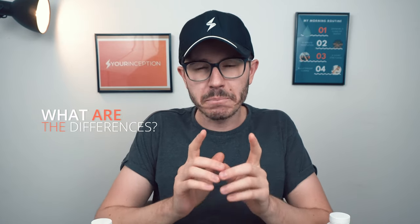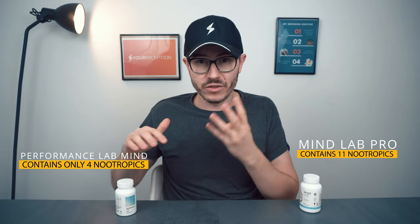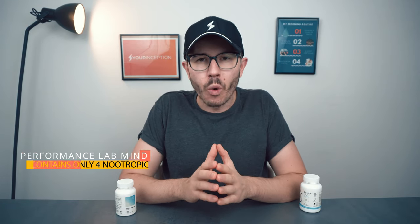They have a few things in common, but let's look at the differences because there are quite many important ones. First of all, Mind Lab Pro consists of 11 nootropics while Performance Lab Mind only has four — that's a huge and the most important difference. Mind Lab Pro is much more advanced and complex, whereas Performance Lab Mind contains a few very good nootropics but is designed to be combined with other nootropic stacks, not used as a standalone supplement.